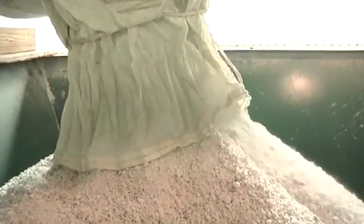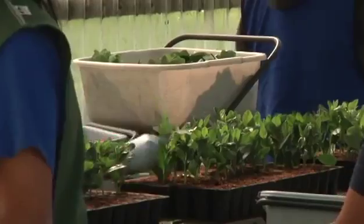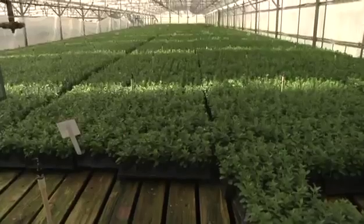In horticulture, perlite is mixed with peat moss, coconut fiber, and other organic matter to make a potting soil that provides the perfect amount of air-filled porosity and drainage for plants to thrive. It really can help make your garden grow.